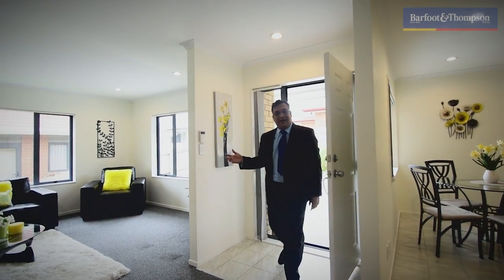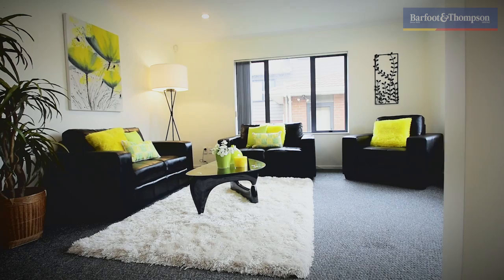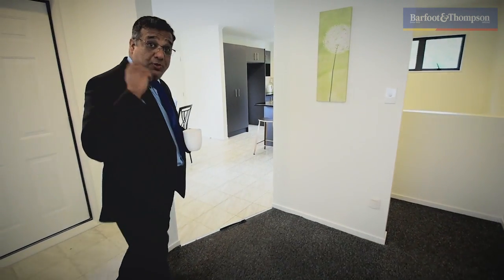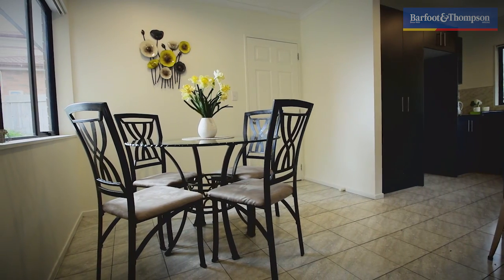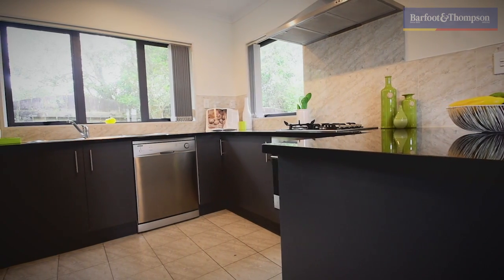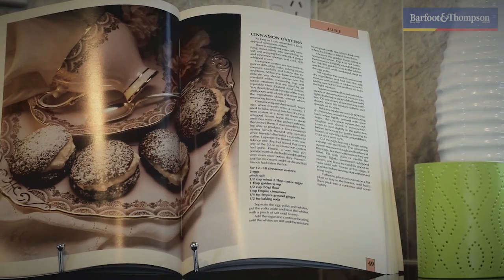Here we are inside the house, straight out here into the lounge — a perfect place to entertain friends and family or enjoy a cuppa. Come on through and let me show you the open plan dining and the chef's kitchen. Stainless steel appliances, gas cooking — a perfect place to sit around and be cozy with the family.